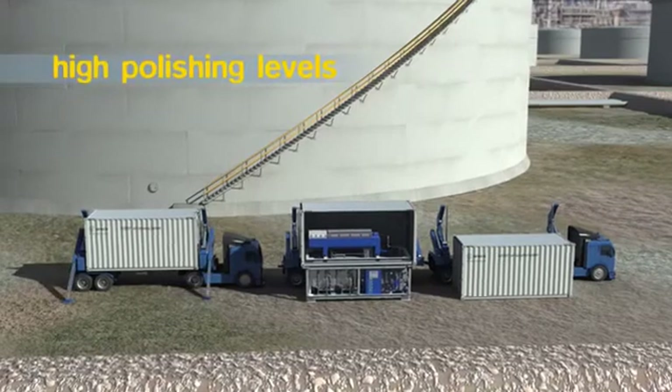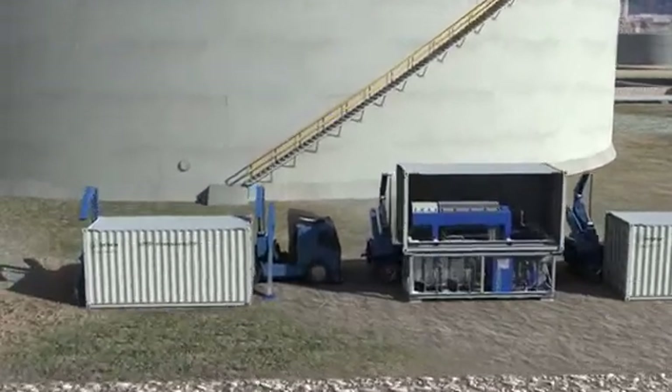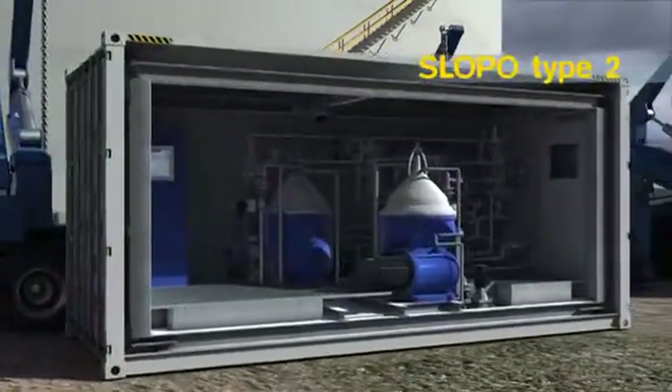When high polishing levels are demanded, a multi-stage system is required. An extra module with two high-speed separators is added. This is the Slopo Type 2 system.